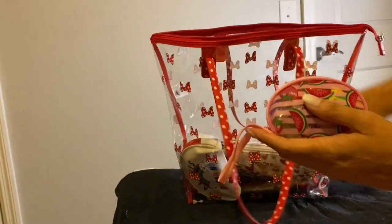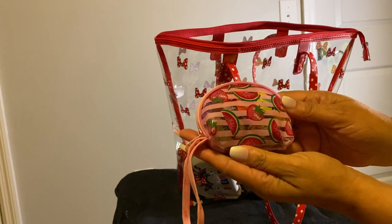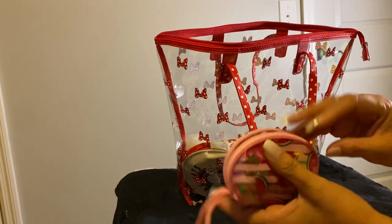I have this little pouch right here. It has watermelon and strawberries on it. And then inside of this, I just have some candy in there — same thing I had in there before.